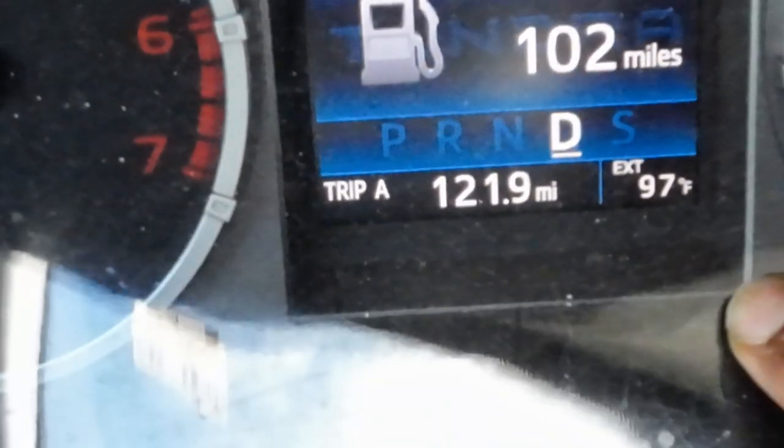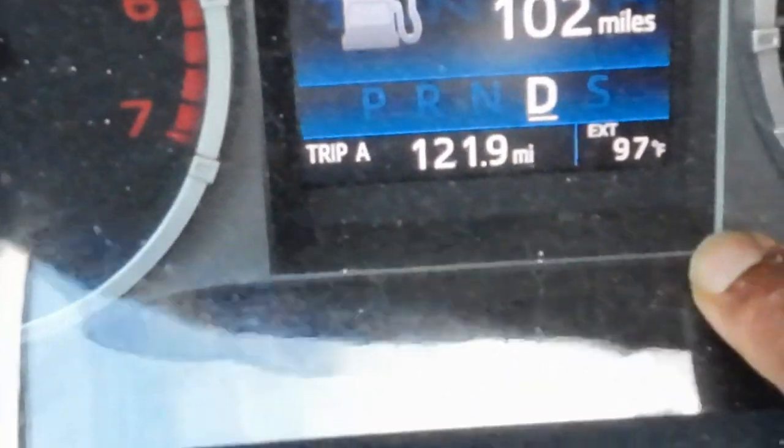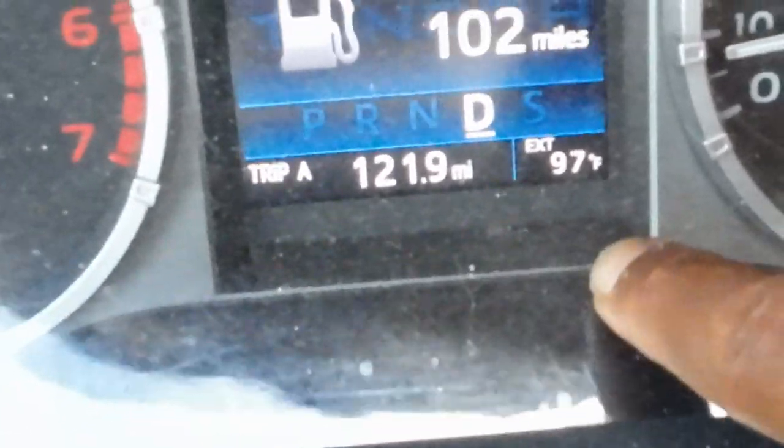This is inside the car — 97 degrees, y'all. That's because I cooled it down, but it's like 99 degrees.